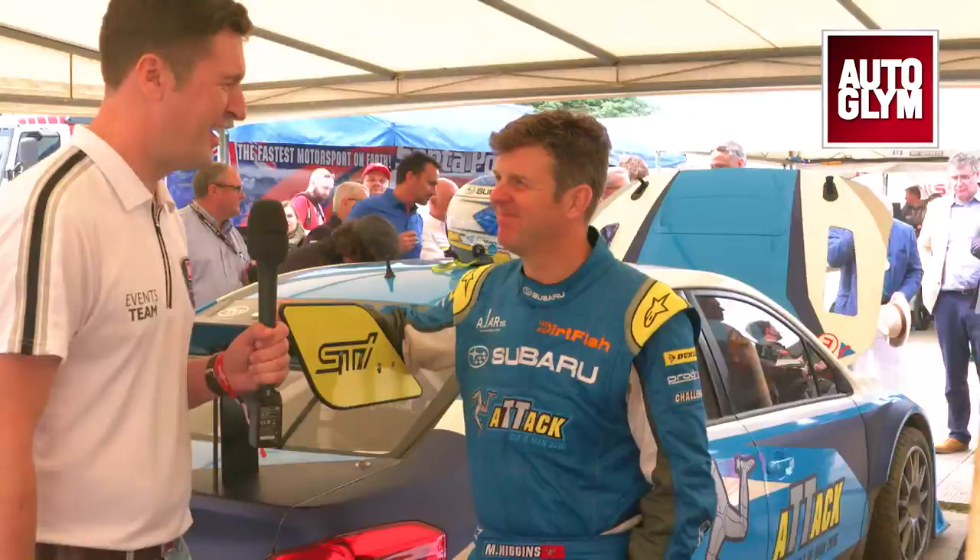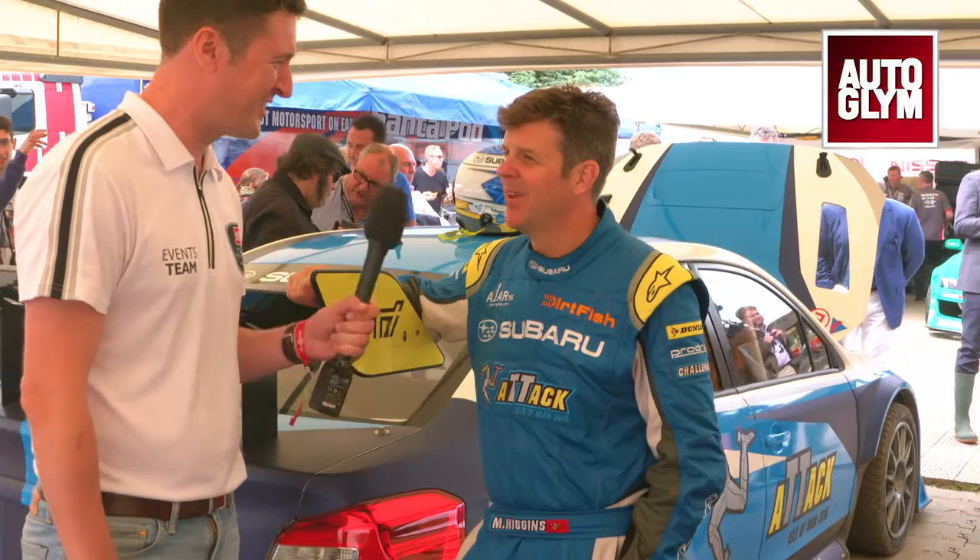I'm here with Mark Higgins, a driver extraordinaire, owner of an amazing car, and also the holder of a very special lap record. For the few people who haven't been on the internet in the last few months, could you tell us what that is? Well, first of all, I wish I was the owner of this car.